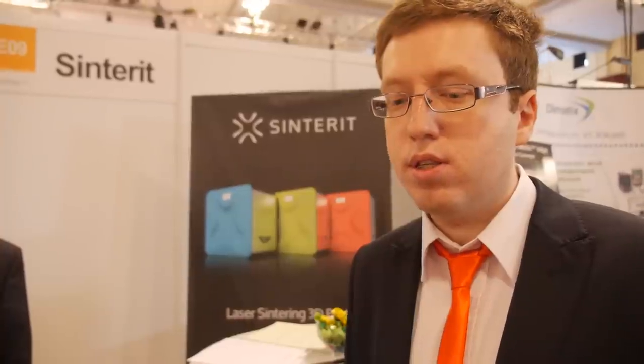So laser sintering — how do you develop that, and how many people are doing this in the world? We are doing that in three people. This technology has existed for 20 years, but up till now it's only been huge big boxes that are extremely expensive. We are doing it in quite a different way. We know there is a lot of competition coming into the market, but we want to do it the best way.